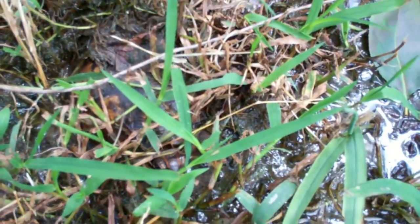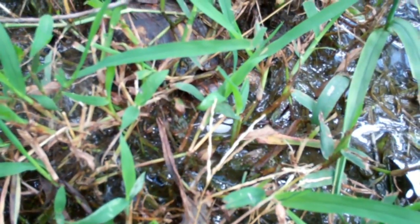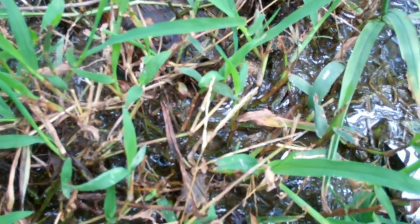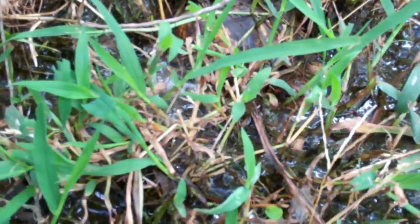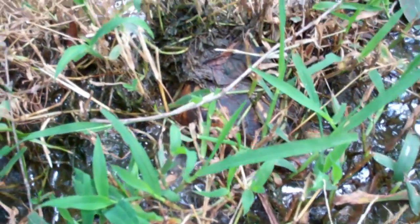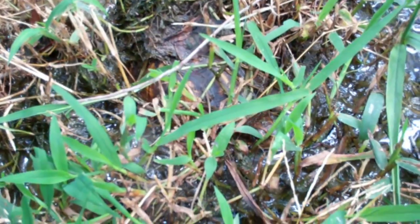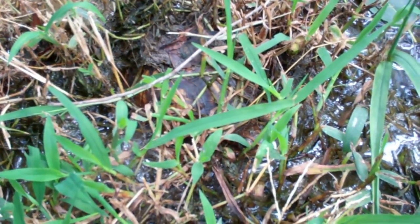So it's made itself a home in the swampy yard. That's cool. I assume it'll get out periodically to feed. So there you go — Stumpy's made himself a home in the swamp.